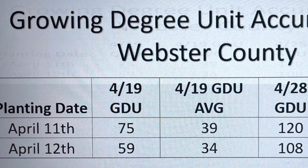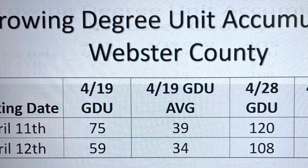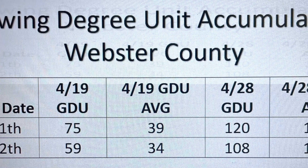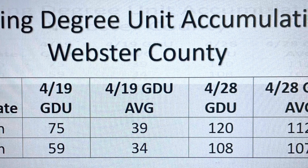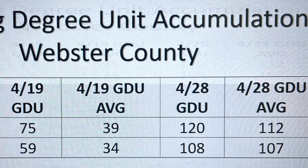Growing degree unit accumulation for Webster County: for the April 11th planting time frame, when I checked on the 19th of April, we were ahead 36 from average. For the April 12th planting, we were ahead 25 from average. Now looking at the 28th today, we're only ahead 8 GDUs for the April 11th planting, and for the April 12th time frame we're ahead 1. So it kind of narrowed the gap there.